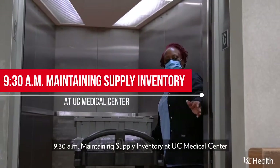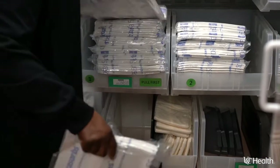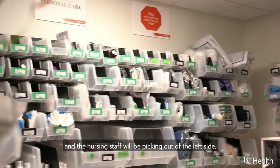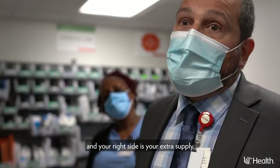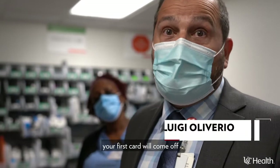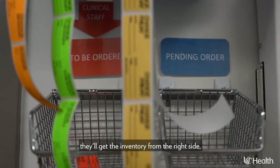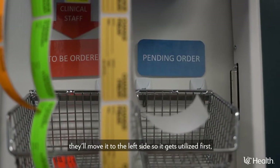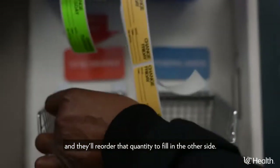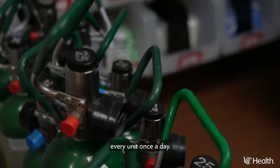9:30 a.m. — maintaining supply inventory at UC Medical Center. Every bin has a divider in it. The nursing staff picks out of the left side, and the right side holds extra supply. When the left side is empty, the first card comes off and goes into the bin to be ordered. Staff then gets the inventory from the right side, moves it to the left so it gets utilized first, and reorders that quantity to fill in the other side. Staff inventory every unit once a day.